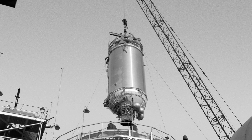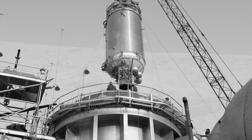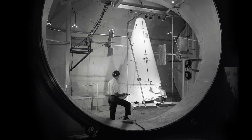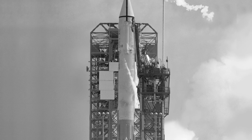In 1962, the Center became responsible for the Centaur rocket program. It sent the Surveyor spacecraft to the moon, launched probes to the outer planets, and placed scores of satellites into orbit.